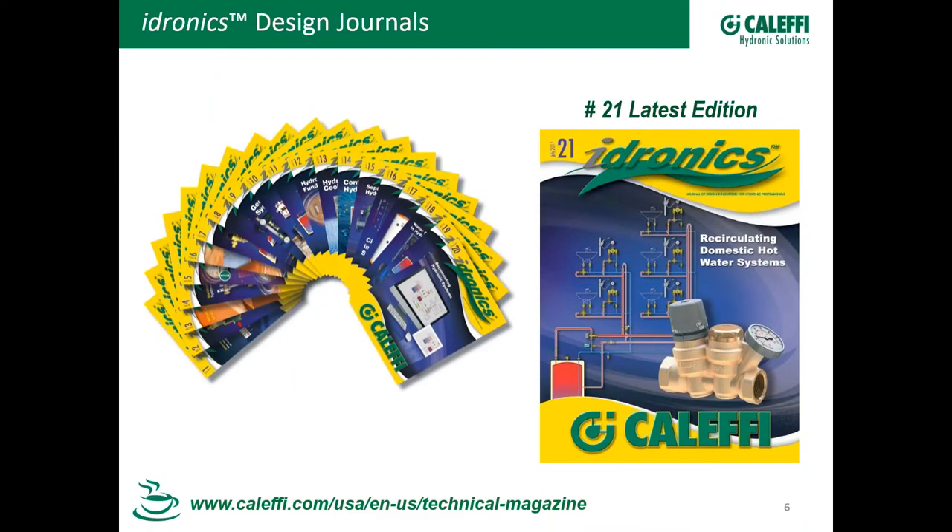Latest issue: Hydronics number 21. You should have that by now. If you don't, let us know. Make sure that you're still on the list. That was mailed out, and we don't really have a hydronic specific to the topic today. We just want to make you aware that we have them coming out, make sure that you're getting those, and let us know what you think and what else we can use for topics.